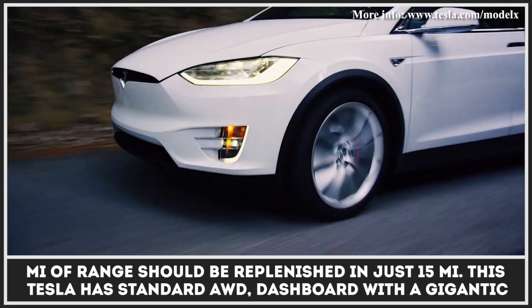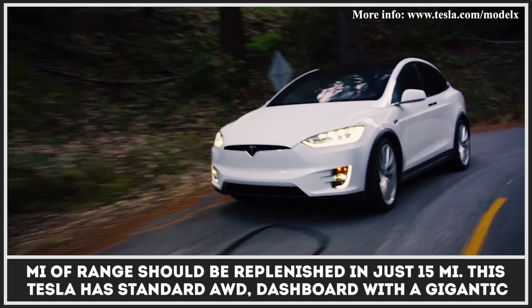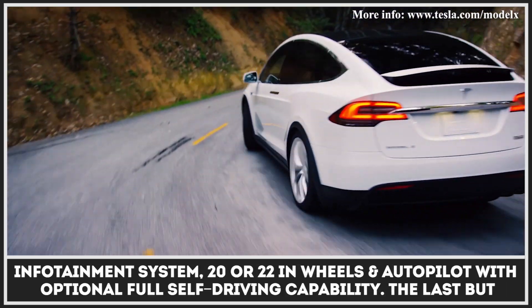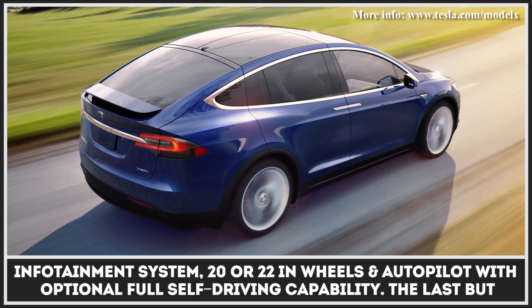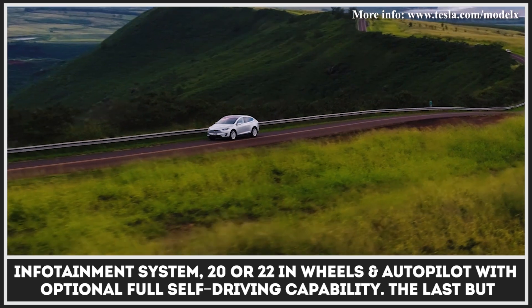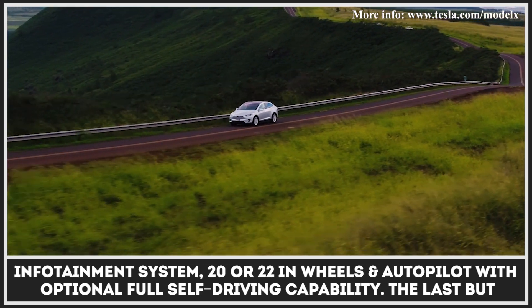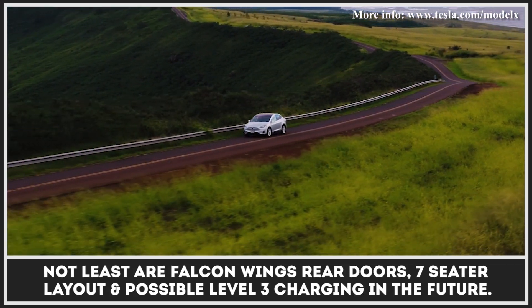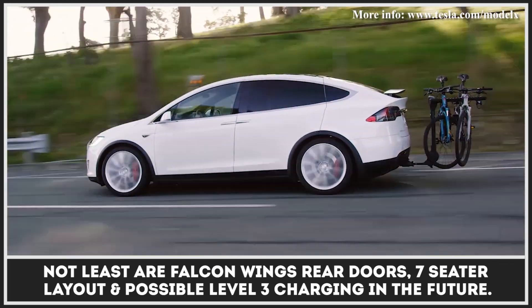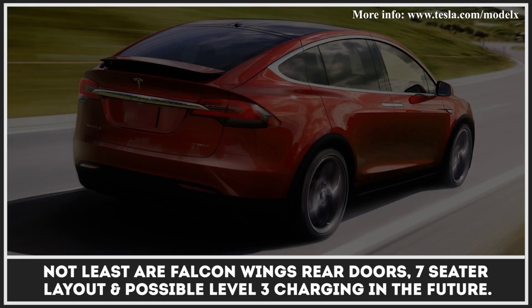This Tesla has standard all-wheel drive, a minimalistic dashboard with a gigantic infotainment system, 20 or 22-inch wheels, and an autopilot with optional full self-driving capability. The last but not least are the well-known Falcon Wing rear doors, seven-seater layout, and possible Level 3 charging capability in the nearest future.